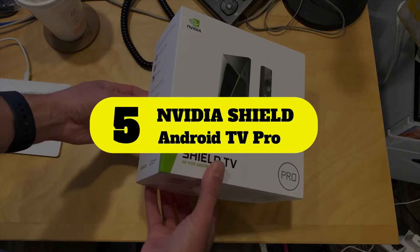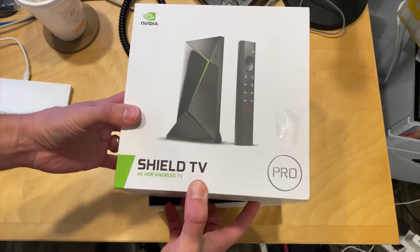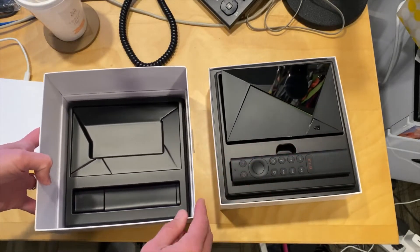Number 5: NVIDIA SHIELD Android TV Pro. The NVIDIA SHIELD TV was a favorite in the streaming space for a long time, and a major update was made in late 2019.